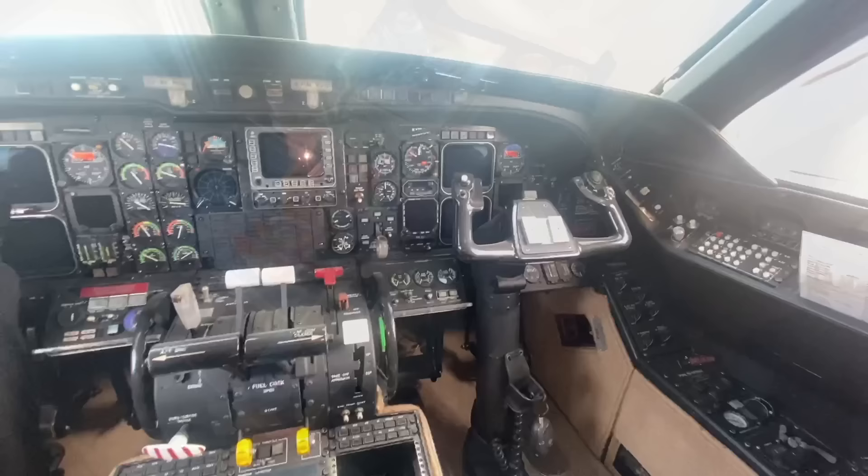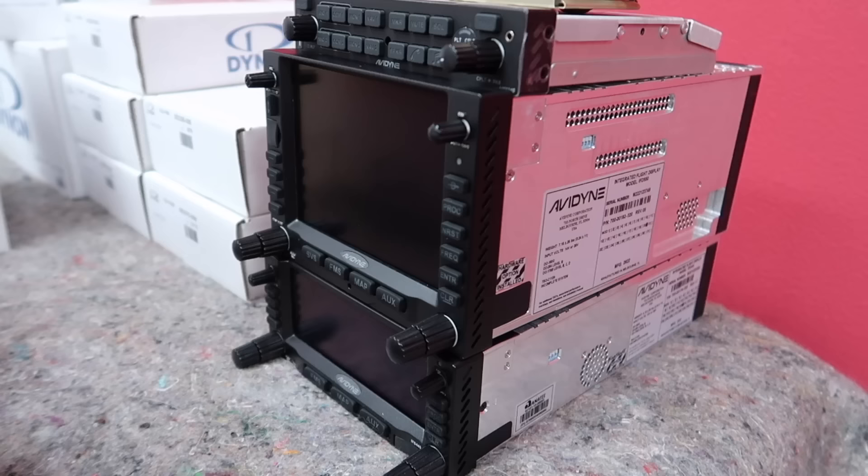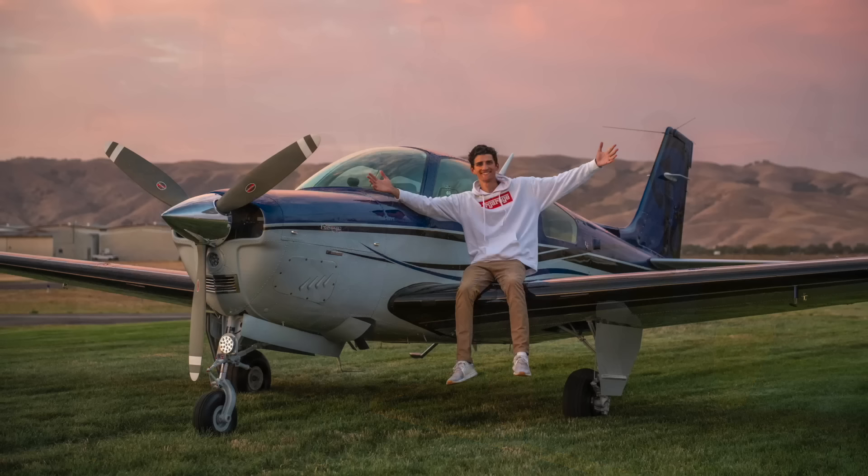What's going on, guys? Welcome back to the channel. I know everybody is eagerly awaiting the new panel reveal video on November 6-2 Juliet Romeo, our once Banana Bonanza, now Blueberry Bonanza with the new paint job and interior. I cannot wait to reveal this plane to you guys. It is almost done, probably 95% done, so stay tuned.